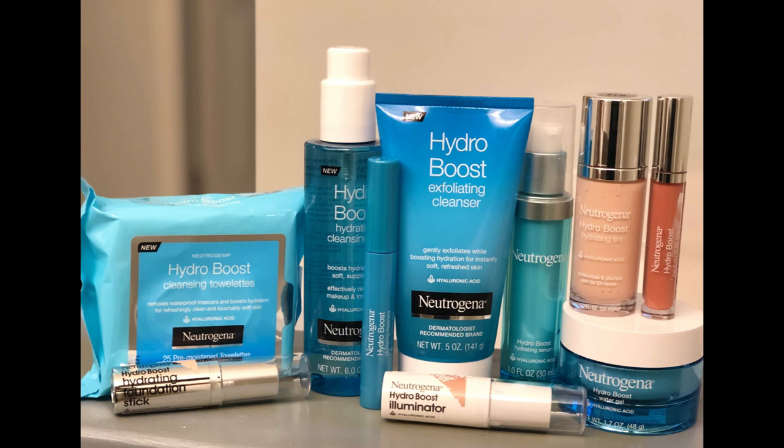Hey everyone, it's Alexis again, and today I'm back to talk with you about a line of products that I'm so excited to share — one that I've been using and my skin has been loving: the Neutrogena Hydro Boost Skin Care and Makeup line.